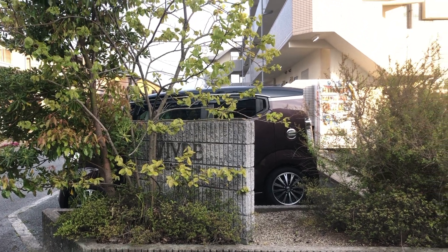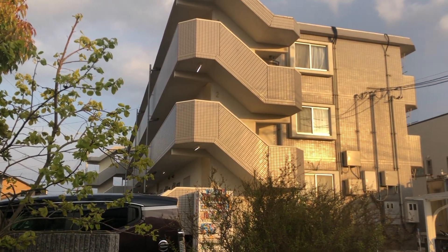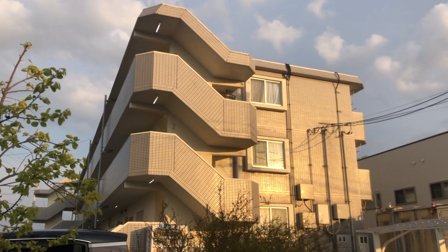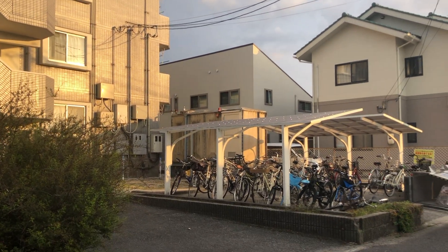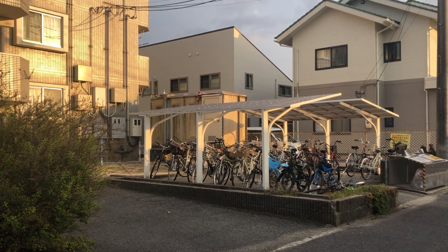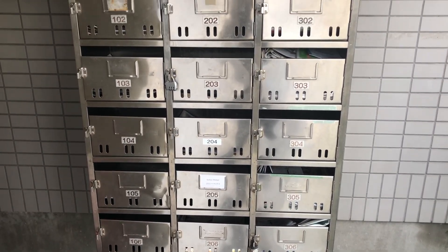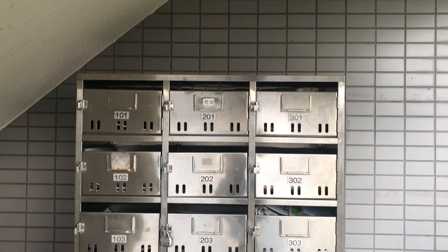This is the outside of my building. It's a little on the smaller side, but it's actually a larger apartment building than some of the buildings other ALTs in my city are living in. There's a little bike parking area on the right. My BOE actually provided all the new ALTs with brand new bikes this year, so mine is parked over there under the little awning for when it rains. On the side of the building, there are mailboxes for actual mail, like mail sent through Japan Post, and some of those locally distributed free newspapers.